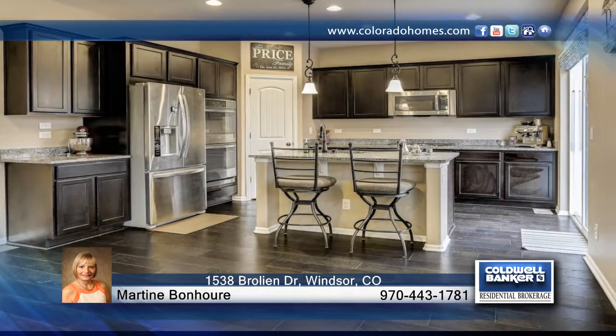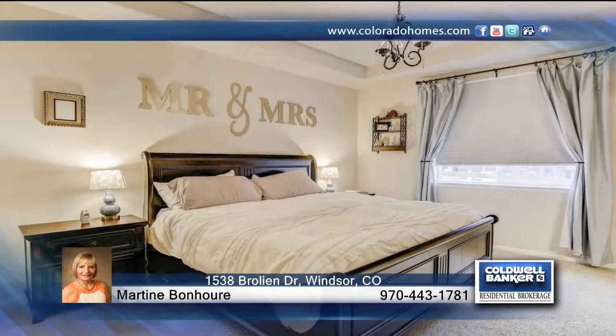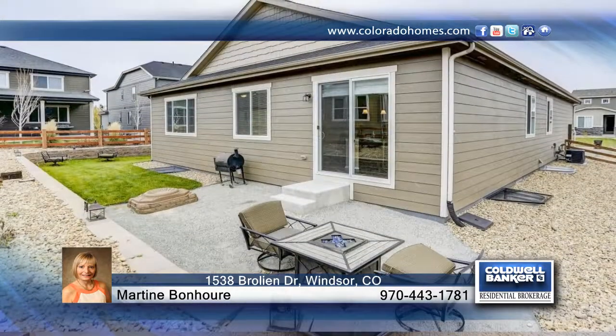As you walk in the front door, you will immediately notice the gorgeous wide plank wood floors. Once inside, you'll find a nice open layout with plenty of light throughout.